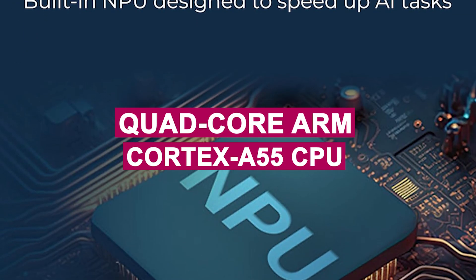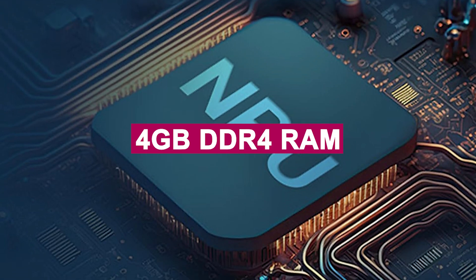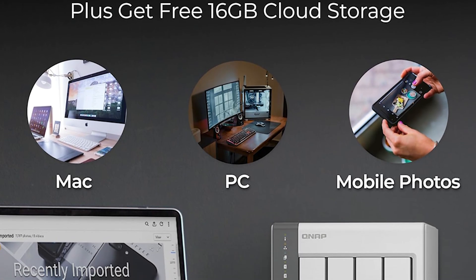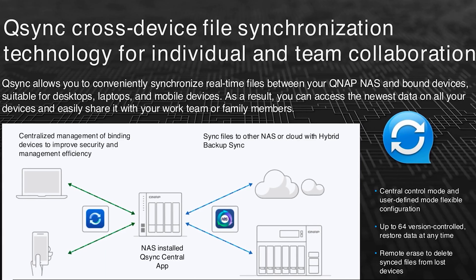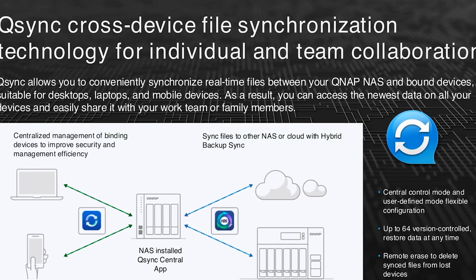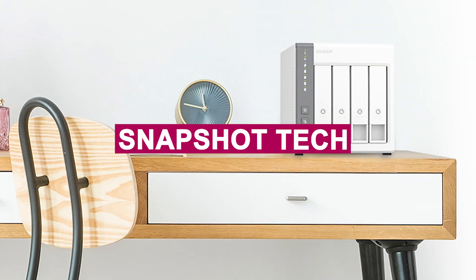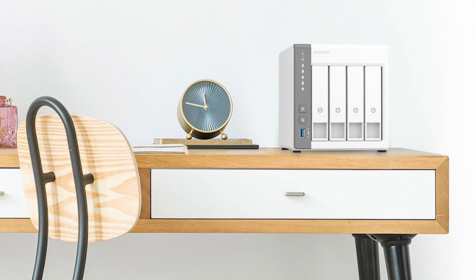Powered by a quad-core ARM Cortex-A55 CPU and 4GB DDR4 RAM, it handles daily media streaming, file backups, and even remote work tasks with ease. During testing, we effortlessly backed up multiple devices and streamed HD content to smart TVs without lag. QNAP's snapshot technology is a standout feature, protecting against ransomware and accidental file loss.